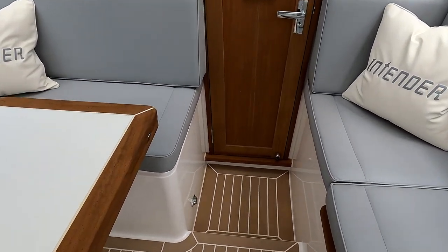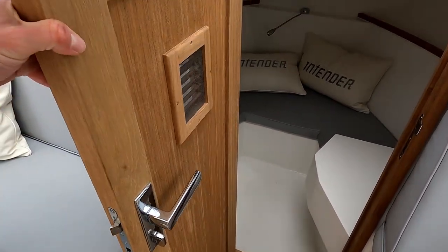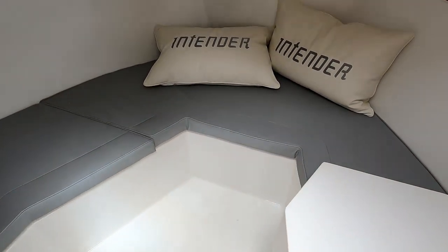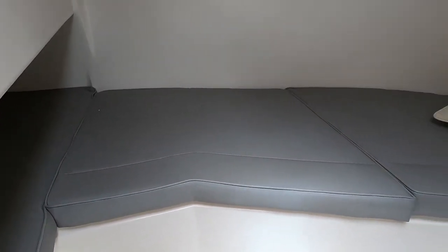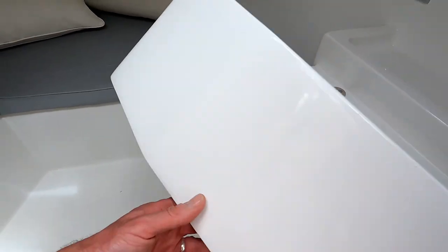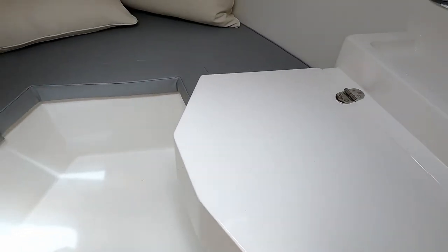There's a door forward, so one step down takes us through this beautiful solid teak door into the little sort of dressing chamber. If you've got kids, they can crash out down here — there is a little bit of a recess down under there. But more importantly, underneath here is a Jabsco pump action loo, so you have got a means to go to the toilet should you need to.